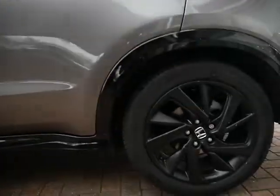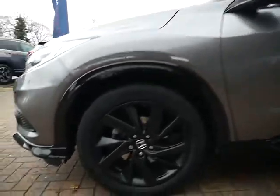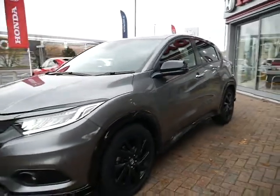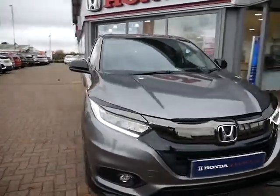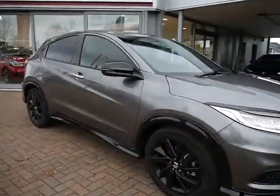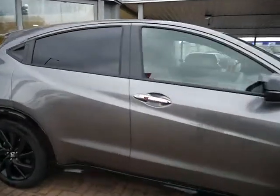The vehicle is free from any dents, scratches or scuffs. It's only been owned by Honda UK themselves and has a full service history, which you can carry on at JT Hughes should you wish, whether you want to pay monthly or upfront.